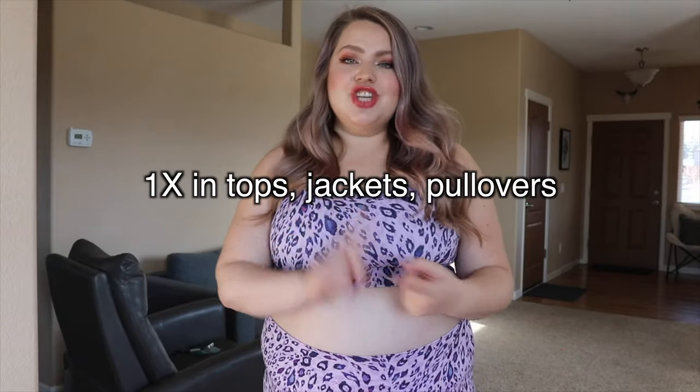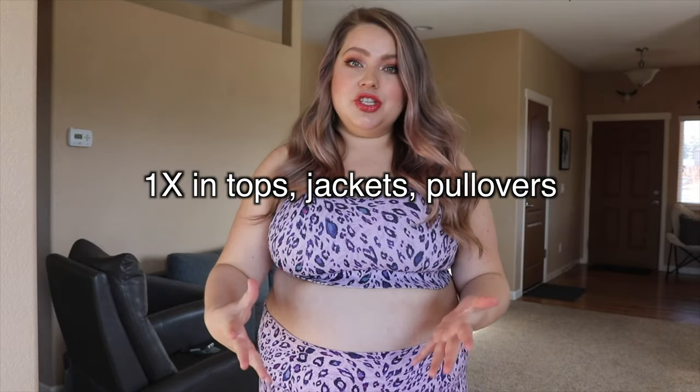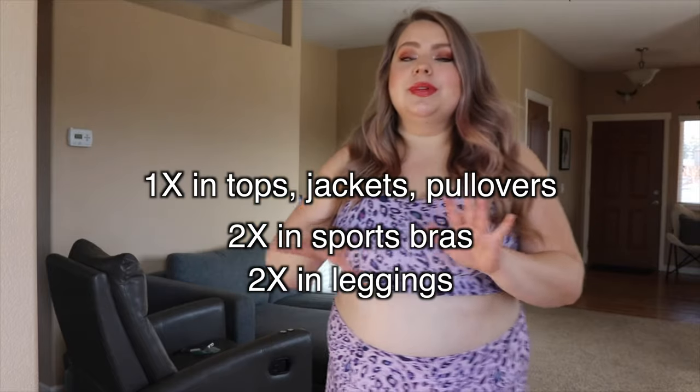Most of these leggings are valued around $75 or so. Here's my most consistent sizing. I always get a one X in jackets, tops, pullover sweaters, and anything that has a lot of stretch. I get a two X in sports bras because I like more movement. And then with leggings, I always get a two X. I have gotten joggers and sweatpants in a two X and I think those are too big for me, so I want to size down to a one X in those.